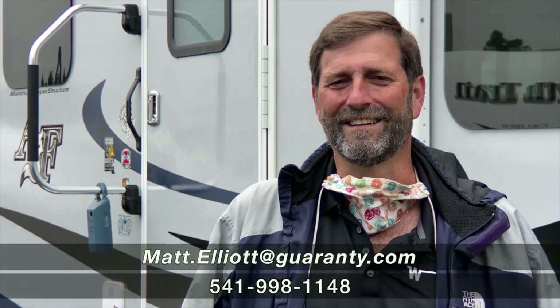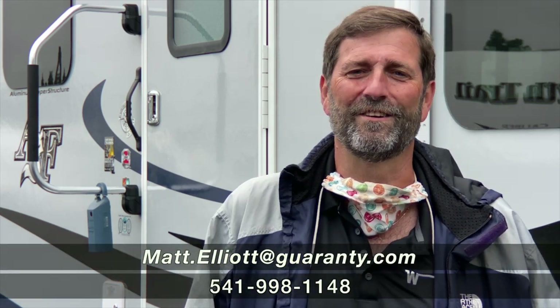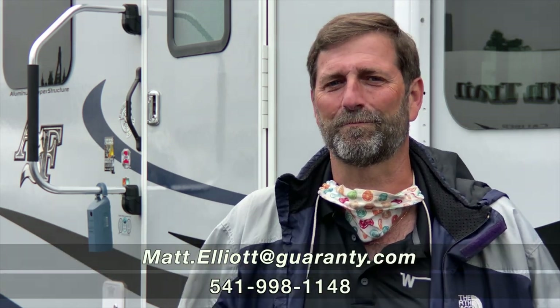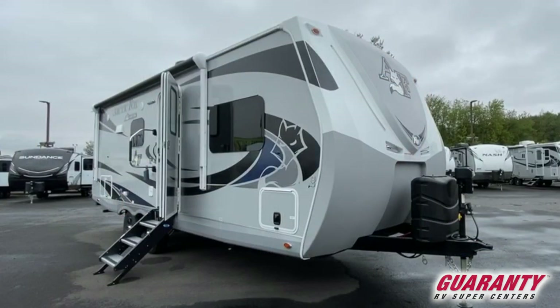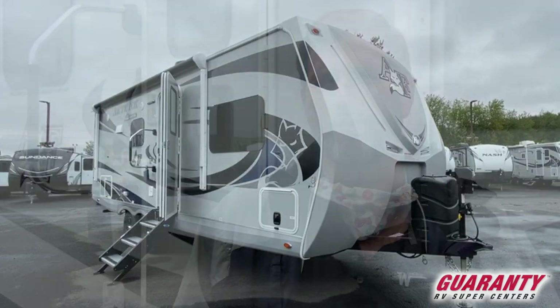Hi everybody, my name is Matt Elliott and I'm here at Guaranty RV Supercenters today to show you a fantastic product. In fact, it's one of my favorites of all time. This is a Northwood Arctic Fox. I actually own one of these myself — I have for over 10 years and I love it. It's just as good now as it was the day I bought it.